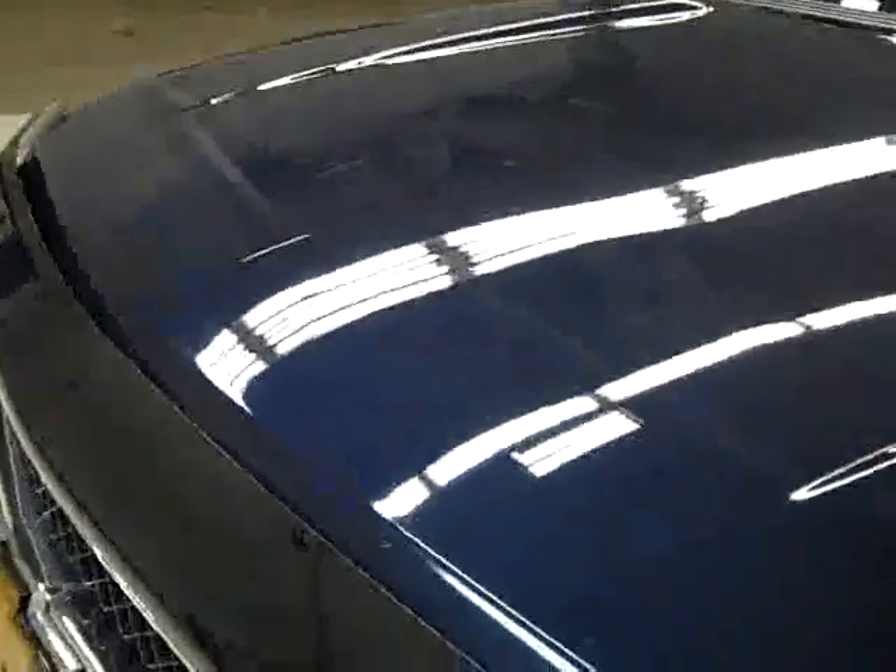Down this side, again, very clean shiny paint with no dents, dings, or scratches over here either. The hood is nice and clean — maybe just a couple of little rock chips in the hood, but it looks like they've been touched up already.